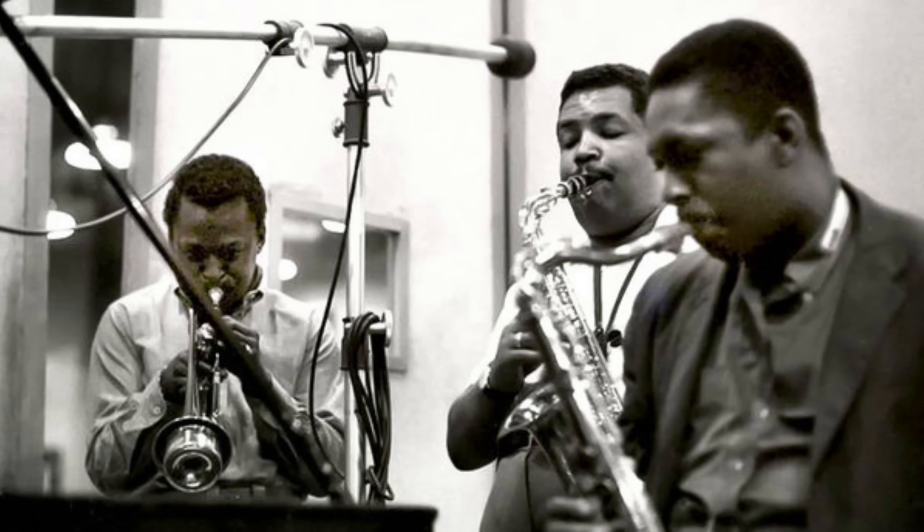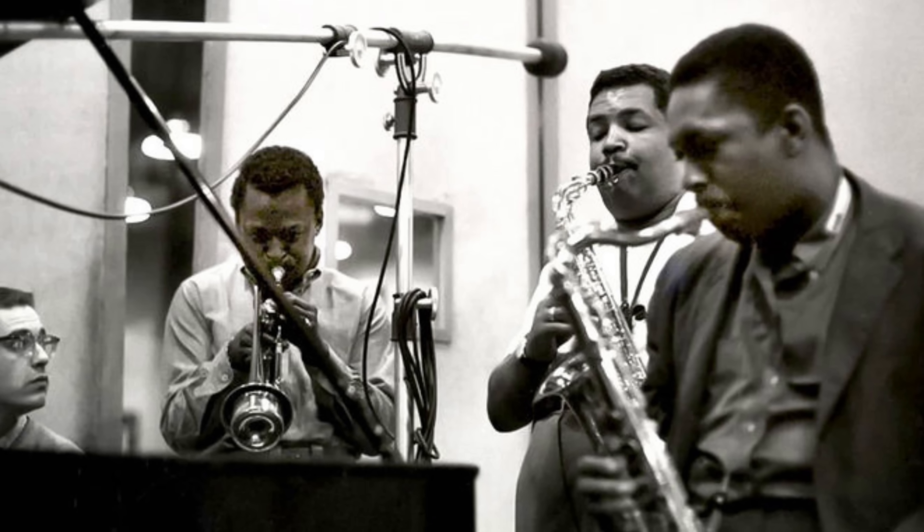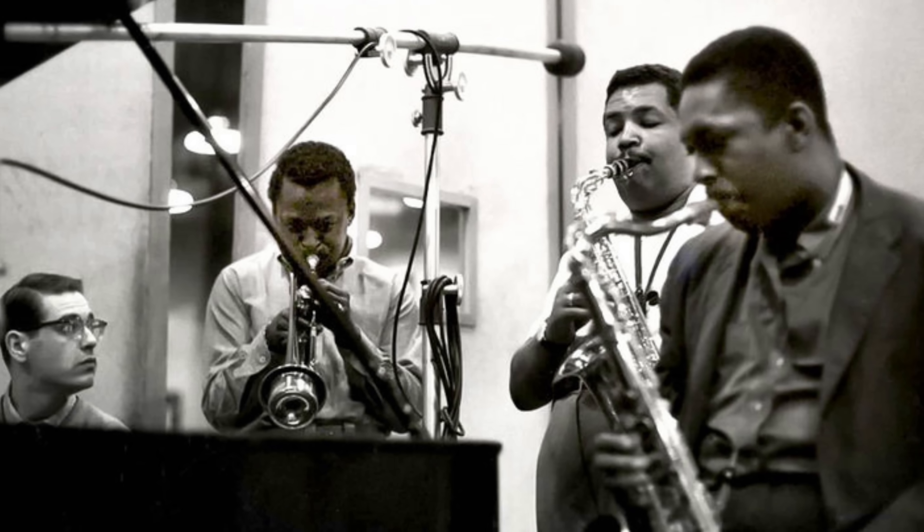The clarity of the M10 carries through into the mid-range. Leading edges of notes are extremely well etched, and decay structures are a little more present than on the Hegel H95. But this is where the H95 punches back — it has a tonality that's extremely well judged; no matter what instrument you throw at it, the H95 produces it naturally. The M10 is a little leaner in comparison. Using Flamenco Sketches from Miles Davis's Kind of Blue as a test, the saxophone and trumpet don't quite have the same texture and richness of tone on the M10, and Bill Evans on grand piano sounds a little less grand.